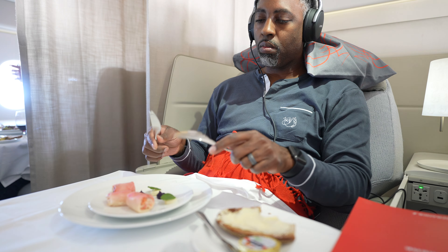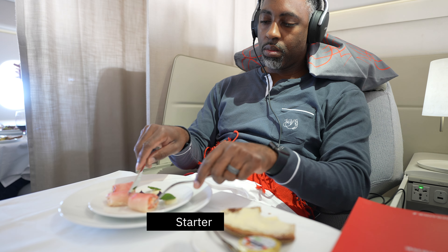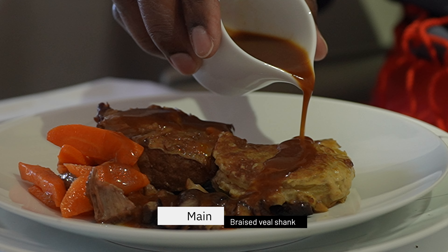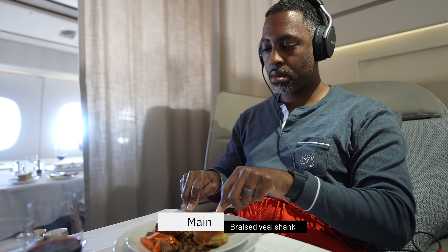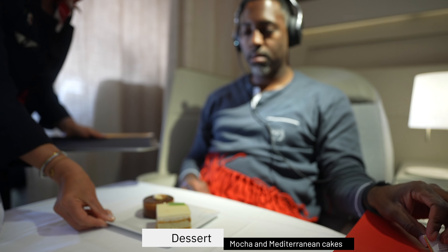Since this was first class, the meal service was served in well-timed courses. I always accept caviar when offered, and then had the spring rolls to round out my starters. I skipped the gazpacho and salad and picked the veal for my main dish — the veal was probably the best in-flight meal I've had yet. I couldn't decide on which dessert to choose, so the FA brought out both.